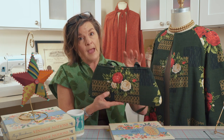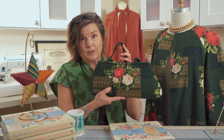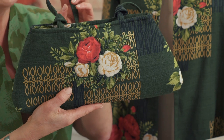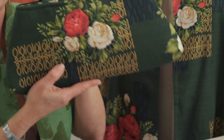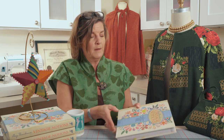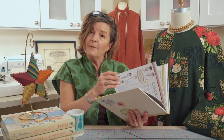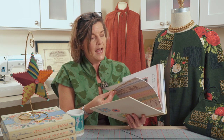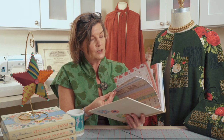We actually have a really fabulous pattern review video about all the options for making up this bag, so make sure you check the Indigo Junction channel for the video about this bag. So there are some ideas for holiday sewing — making something for yourself to wear — but of course you're also wanting to make things as gifts, and that's where we turn to next in the chapter.